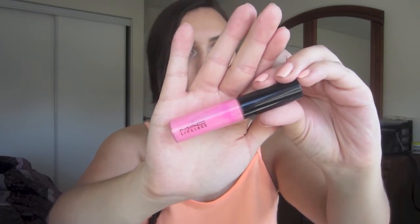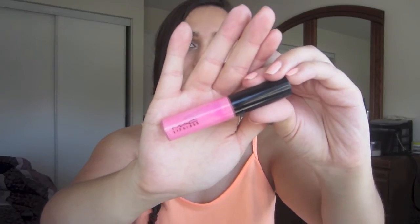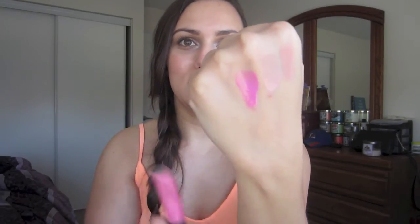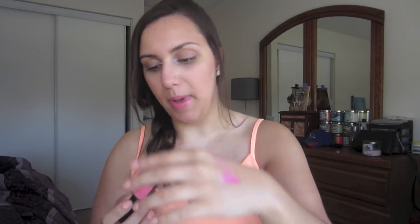The last lip product is my MAC Silly Lip Glass. The color is not going to show up on camera as vibrant as it is in person — it's a very, very hot pink. I really don't know why I bought this in the first place because I normally steer away from colors like this, but I love it. It's what I'm wearing today. It was a limited edition product but they've brought it back a couple of times, so I'm sure you'll see it again in a new collection. It's just a really great summer color if you want a bright pop of color on your lips.